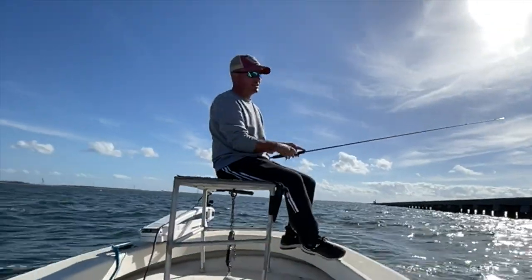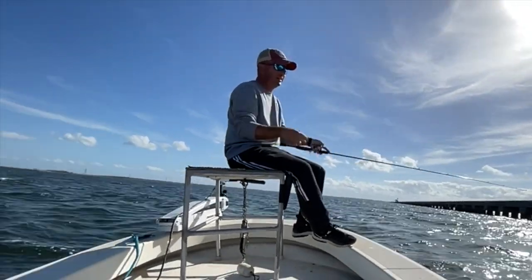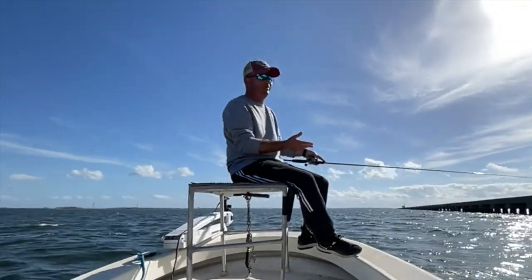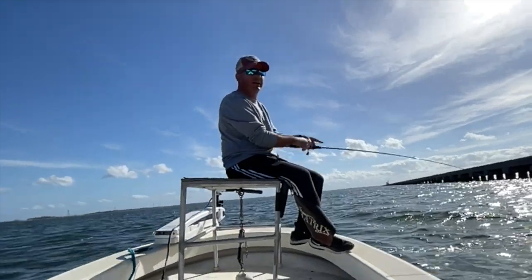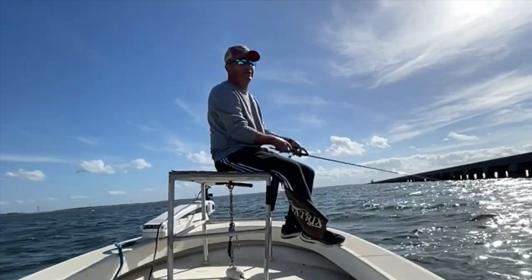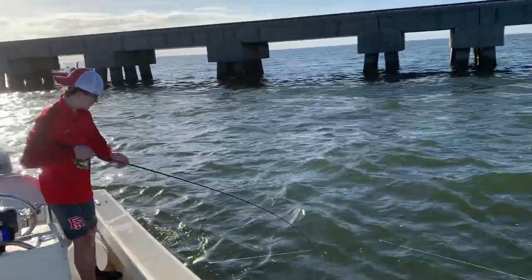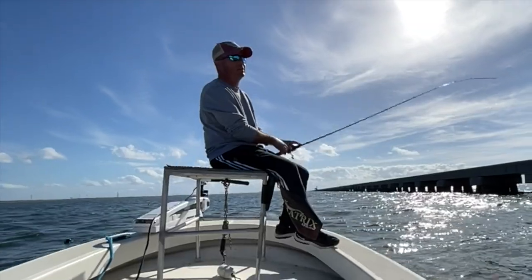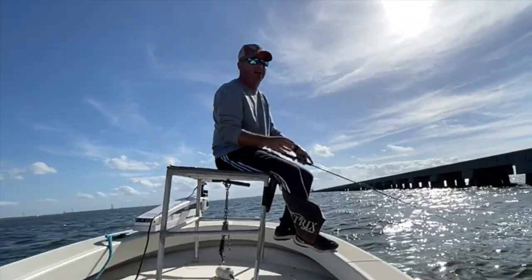We're going with the 4-inch today just to eliminate some of those 12 to 14-inch fish. The bigger the bait, the more you're going to catch those 18 to 20-inchers and put yourself in a position to get a real big one. Big trout eat big small baits — don't get me wrong — but little trout really like small baits. So you might get less bites, but you're going to get a real nice quality of fish.